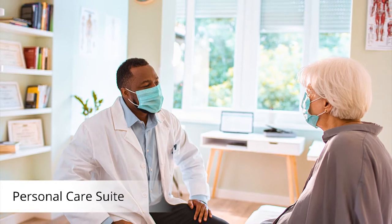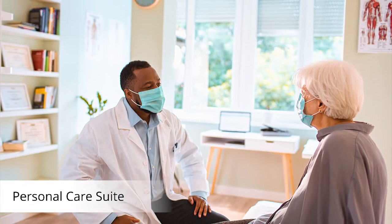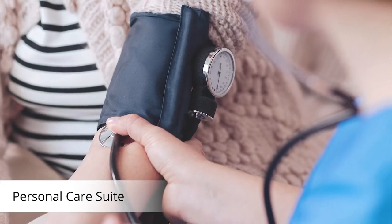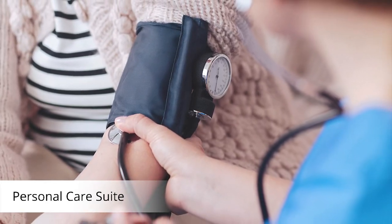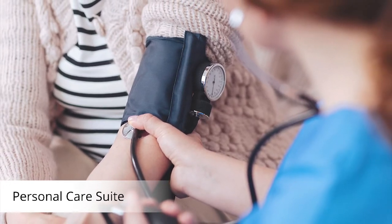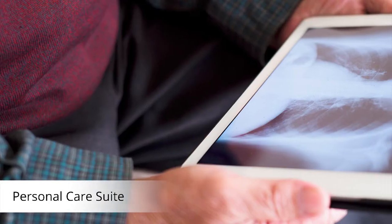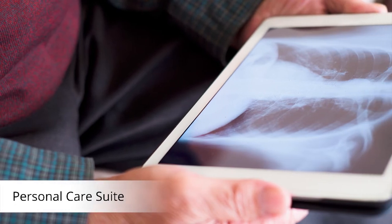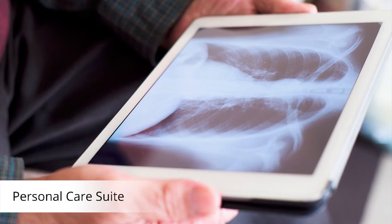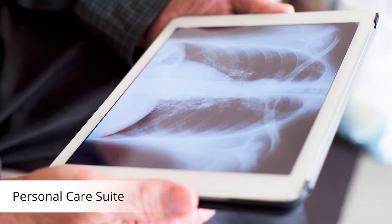Whether you're just not feeling well and need someone to talk to, or perhaps you have questions about your individualized care plan, our personal care suite is designed with your privacy in mind. Available 24-7, our full-time wellness staff provide convenient assistance in a private environment. This area is also available to professional partners to provide on-site services such as podiatry, mobile x-ray, ultrasound, and lab services.